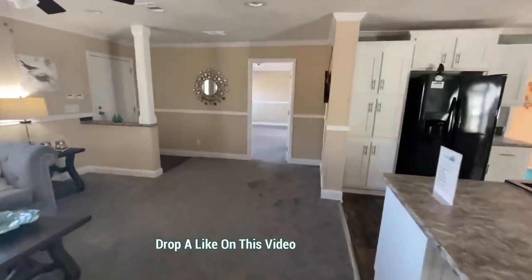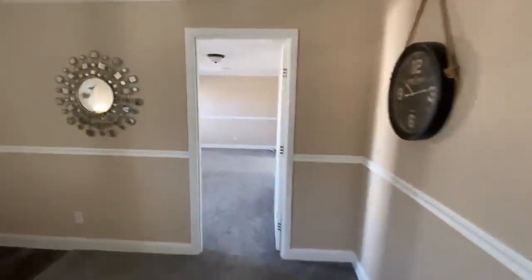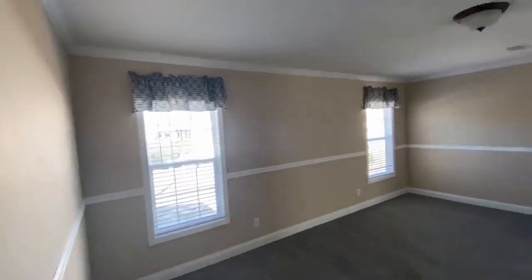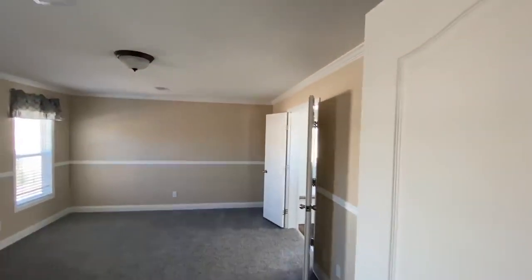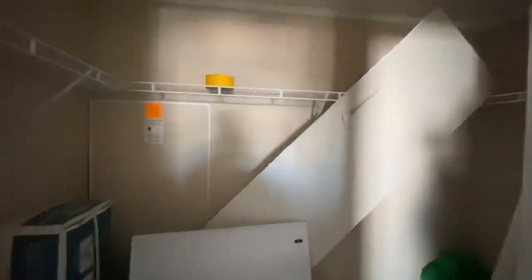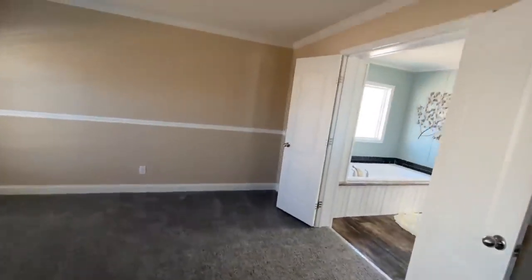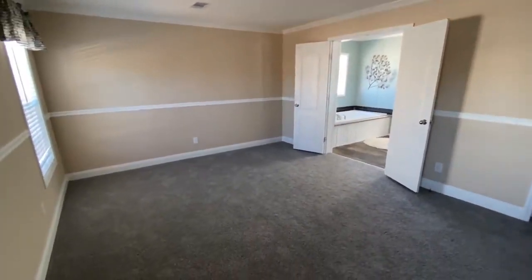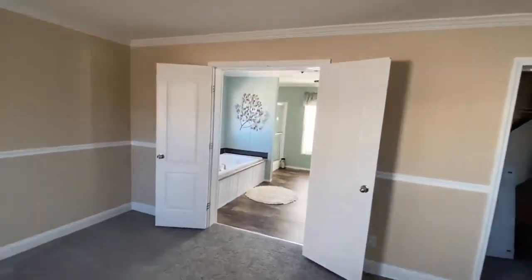And we transition to the master. Here's the master closet while we're at it. In light? Nope. Try to envision it without this stuff — it is a good size. Better yet, try to envision this model with the wall coloring, textures, flooring, and appliances and all the things you would like. You'll probably get a better look at this place.